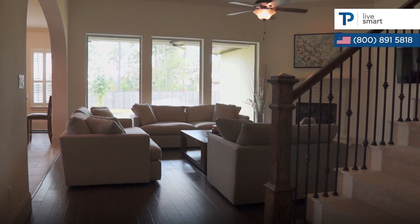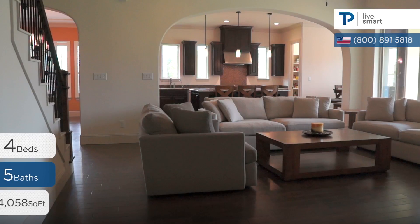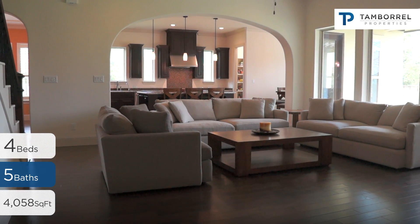Features of the family room include hardwood floors, an elegant fireplace, big windows, and quick access to the kitchen.